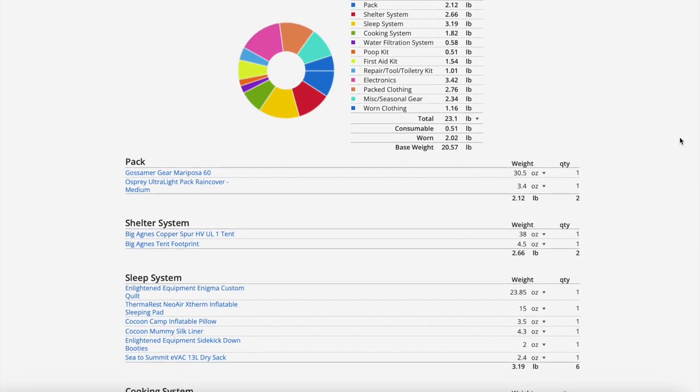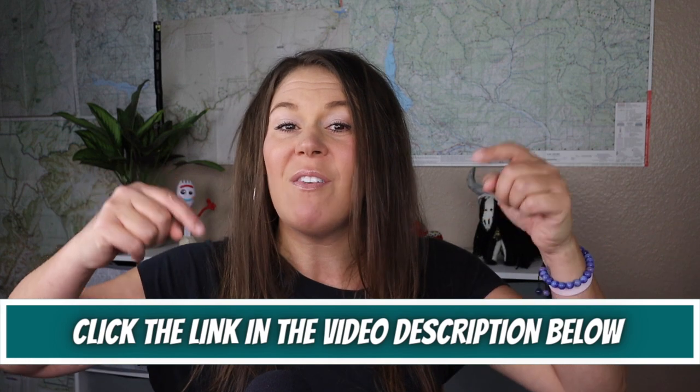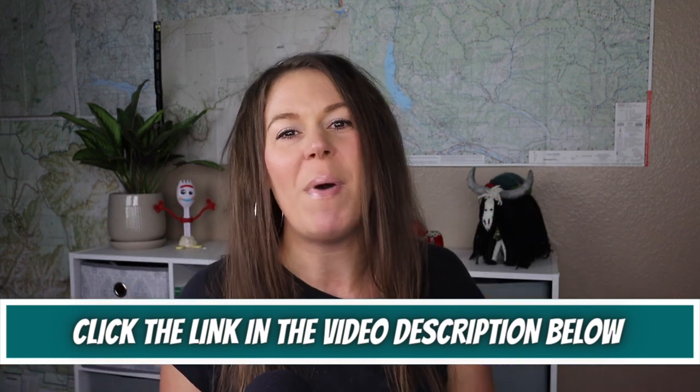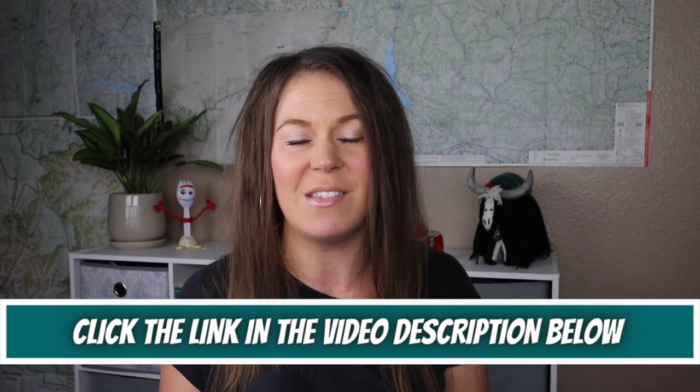If you like more details about the backpacking gear I mentioned in this video, I've created a lighterpack.com list that has all of the links and details for all of the gear I'm going to share with you. Click the link in the video description box below to check out my complete lighterpack.com PCT section hike gear list for this trip.